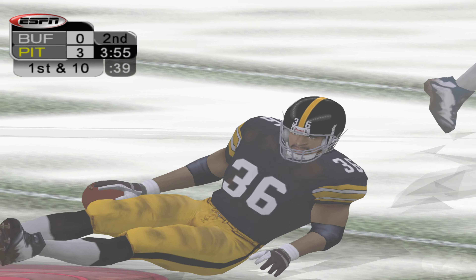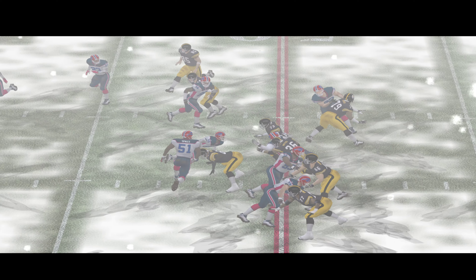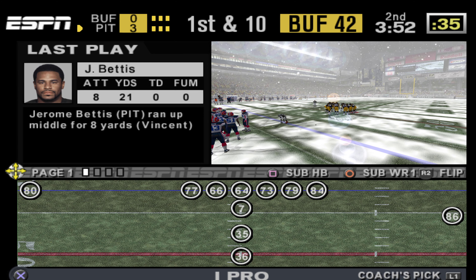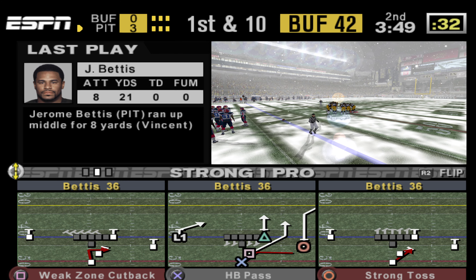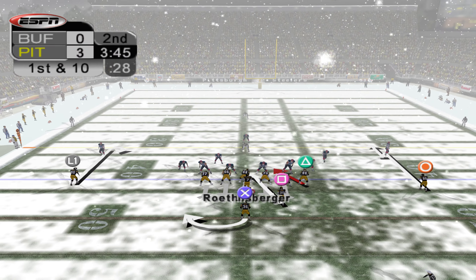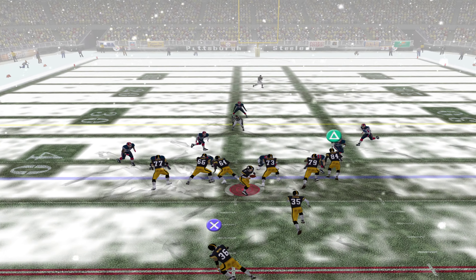Bettis hit. Polamalu and Bettis play some smash-mouth football here. What a punishing shoulder charge. A questionable call, but the conversion worked. I'm sure the general consensus would be to punt it away. Punt it away and make them go the length of the field. But as we just saw, they got the first. What a play!